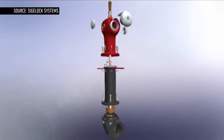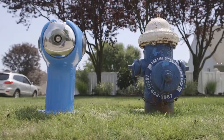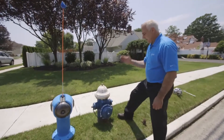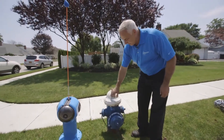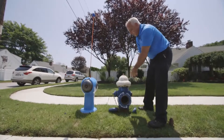Through better engineering and better materials, we've come up with a solution — it's called the Sigaloc Spartan Fire Hydrant. Here's your basic, standard, conventional fire hydrant. You can see how the corrosion exists on there, because they just put regular paint on it.